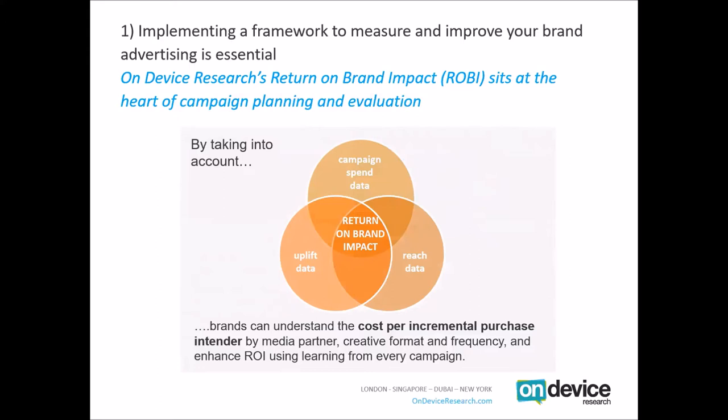Essentially, by understanding the cost per incremental purchasing intender — the cost it takes to make one additional person say they're likely to purchase your brand — and comparing this across your media partners, creative formats and different frequencies, we can enhance your return on brand impact and enhance ROI. Having this framework is a crucial starting point for moving away from very simple behavioural metrics of success.